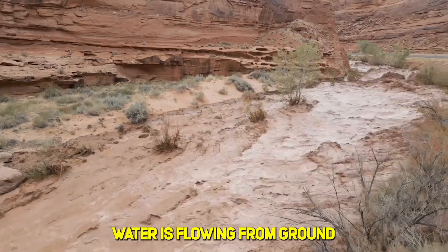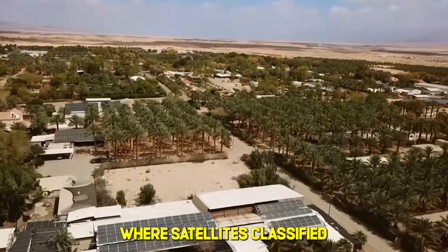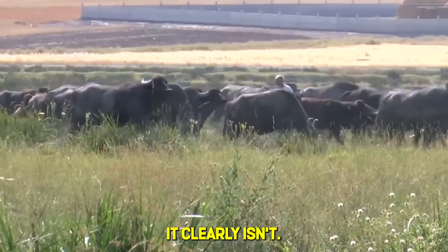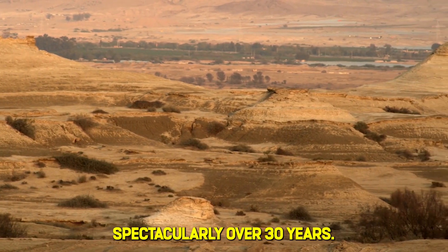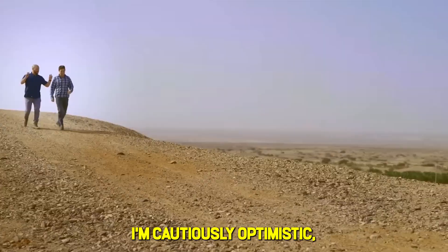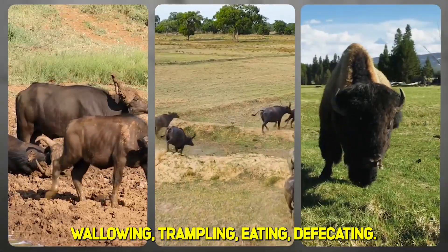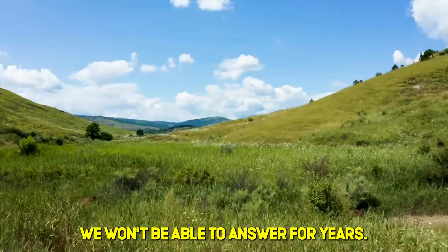But has something real happened? Yes. Water is flowing from ground that hasn't produced springs in nearly 50 years. Vegetation is growing where satellites classified the land as dead. Birds are returning. These are measurable, documented outcomes — not speculation. The real question isn't whether this project is perfect — it clearly isn't. The real question is what else Israel could have done. Traditional engineering approaches failed spectacularly over 30 years. At some point, trying something unconventional becomes less risky than continuing to fail conventionally. I'm cautiously optimistic, but honest about the uncertainty. The buffalo don't know they're supposed to save a desert — they're just doing what buffalo do: wallowing, trampling, eating, defecating. Whether that's enough to restore a dying ecosystem permanently is a question we won't be able to answer for years.